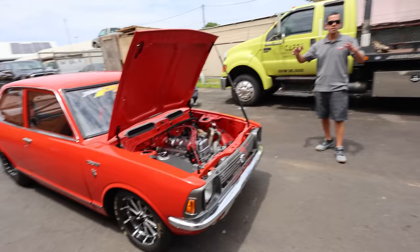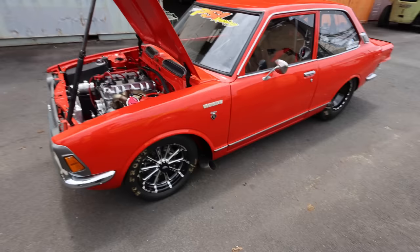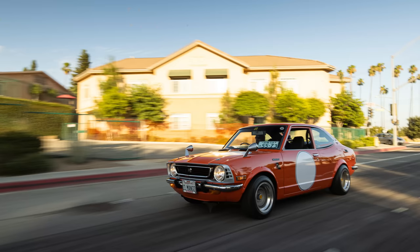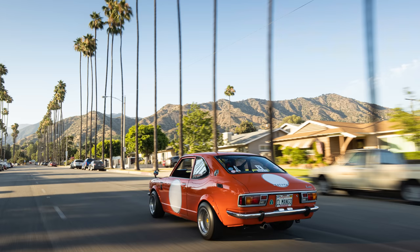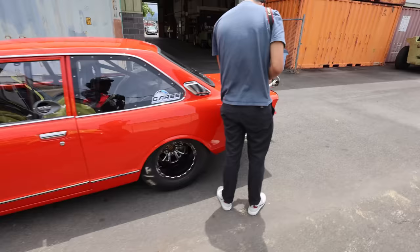For some reason drag racing guys love this body style. You won't see the TE27 body style. Is there a difference? Same wheelbase, same car, just the back curvature. The TE27 actually looks sportier, to be honest with you. But for some reason this is the most popular body style when it comes to drag racing.